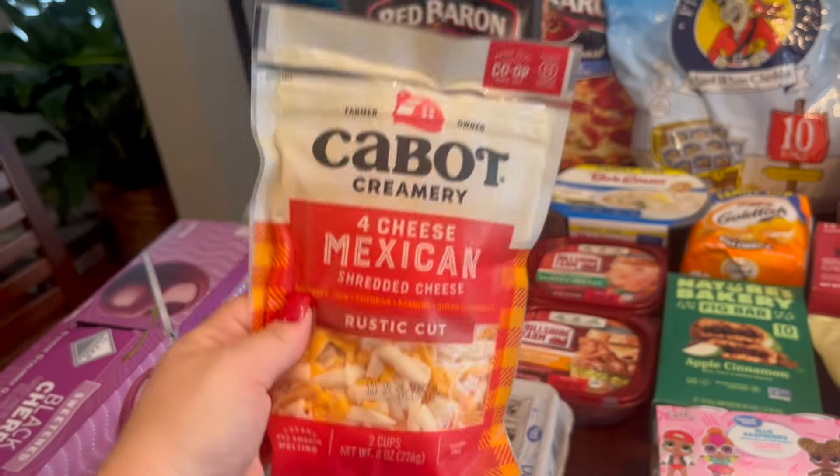Hopefully this video was helpful for you. I hope you enjoyed the grocery haul. If you did, make sure to give this video a thumbs up. If you like watching grocery hauls, I try to do these every week or every other week — sometimes in the summer when life is crazy. Make sure you're subscribed so you don't miss the next one. I also have an entire playlist of grocery hauls on my channel if you want to go check that out. Thanks again for watching — I appreciate you guys and I'll see you in my next one. Bye.